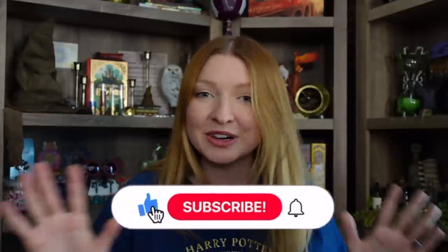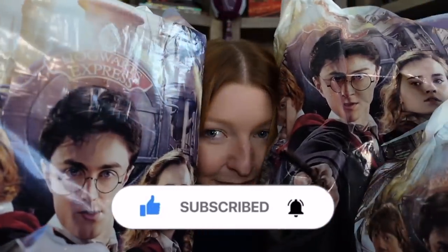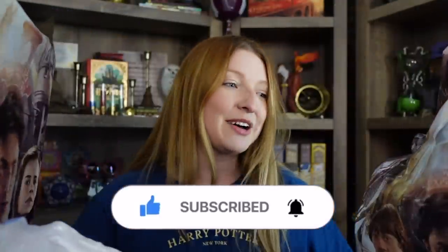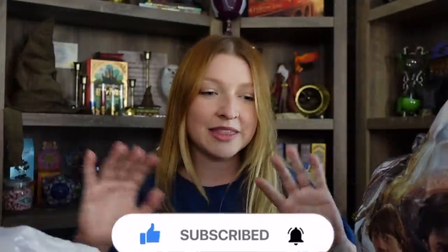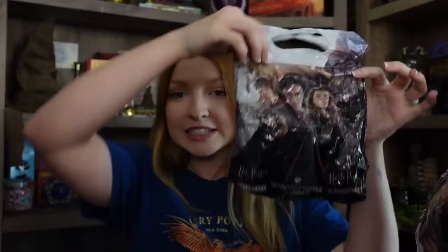I do have a lot of things I want to show you from my recent trip to Universal Studios Wizarding World. I've got lots and lots of bags. I have like two big items and then some smaller items. I feel like I've already forgotten some of the stuff that I bought, so let's just start digging into it. I'll save the bigger items for last, starting with this little bag.